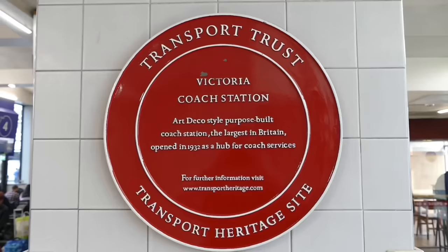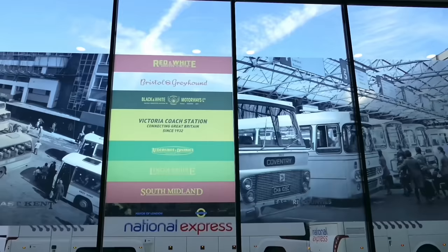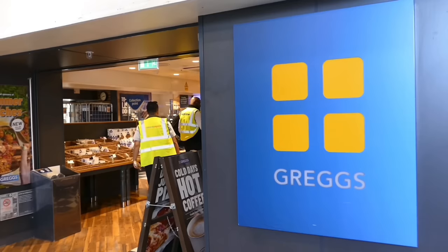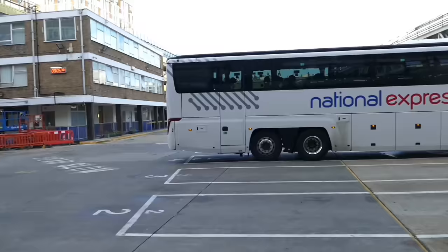There are several reminders of the building's 90-year history if you look around. For food, there's a Pret a Manger, and for more budget-conscious travellers, a Patisserie Gregoire, as well as a couple of other places.